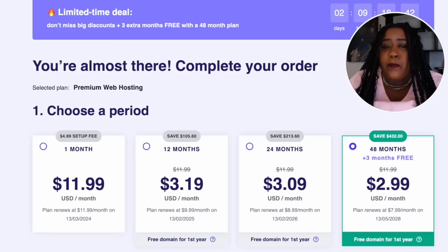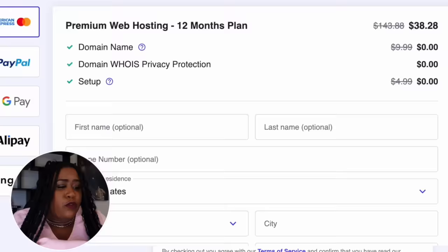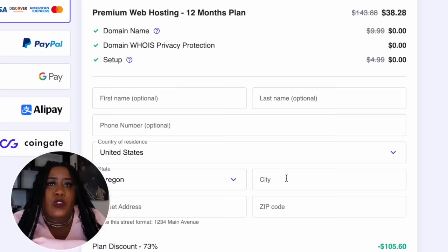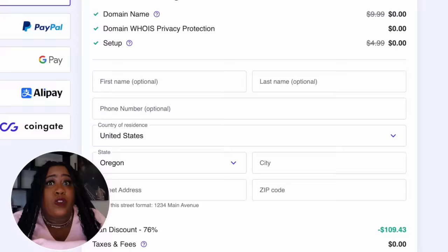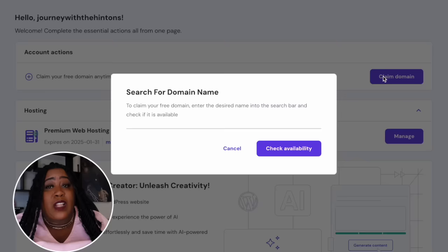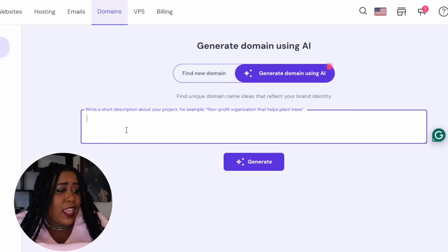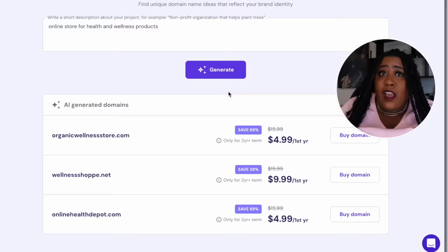Go to the link in the description, and it will bring you to the Hostinger page. They have plans for as little as $2–$3 a month. For most of you selling these digital products and using AI to build the website, the premium plan will work just fine. To get the lowest price, go with the 48-month period — there's also 24 and 12-month options. You'll also get a free domain for an entire year. If you scroll down and enter the coupon code 'thehintons,' you'll get an additional 10% off. Once you've chosen your plan, you'll be able to claim your free domain, and Hostinger has a domain name generator to help you come up with the perfect name.